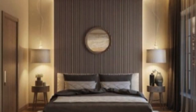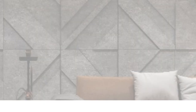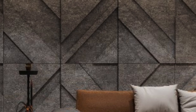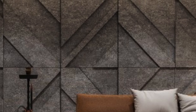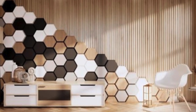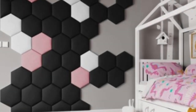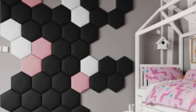The global popularity of 3D wall panels has led to an ever-evolving market, with new designs and innovations continually emerging. Customization options have expanded, allowing individuals to tailor panels to their specific preferences and requirements. From color choices to size variations, the ability to personalize 3D wall panels ensures that they can seamlessly integrate into any design vision.